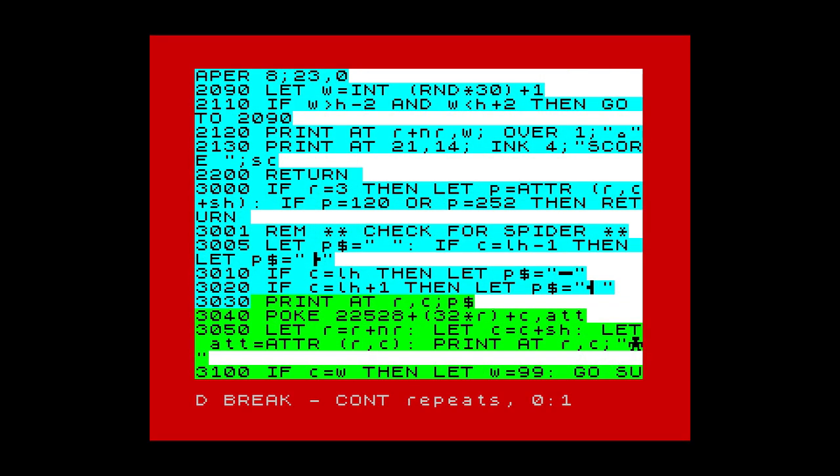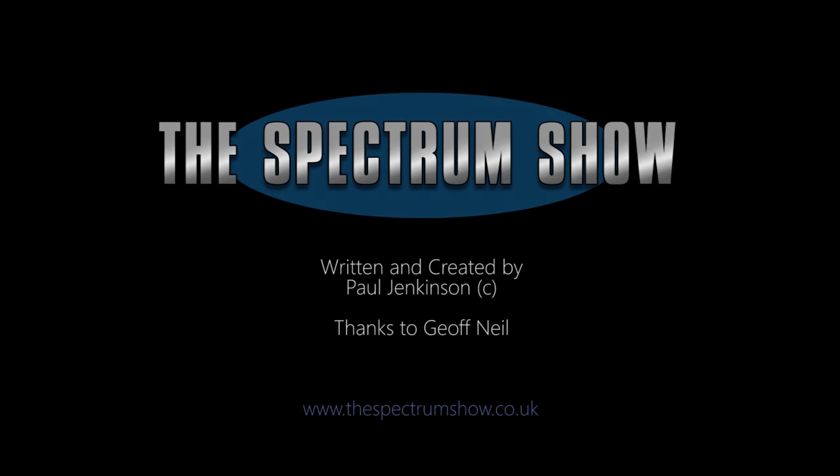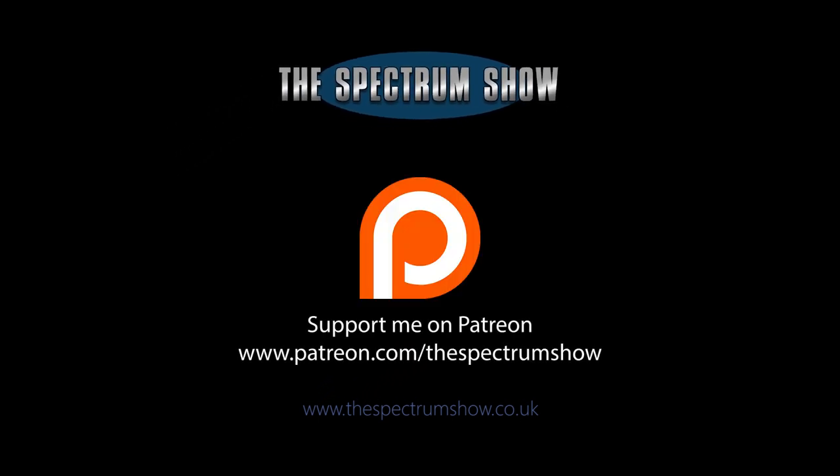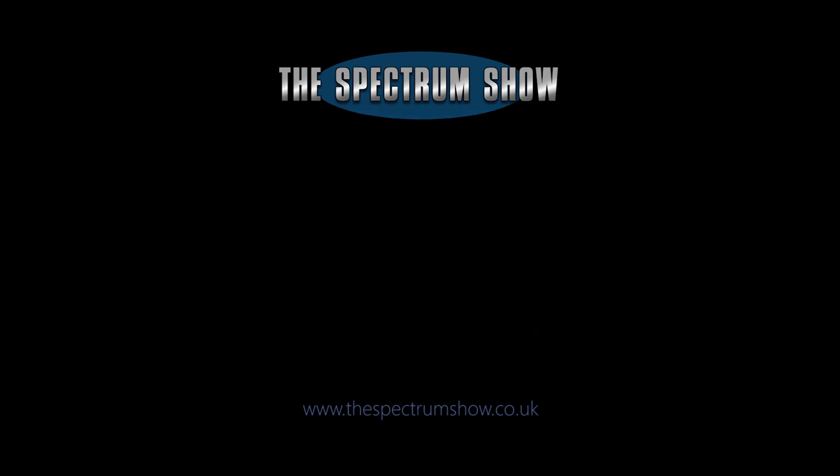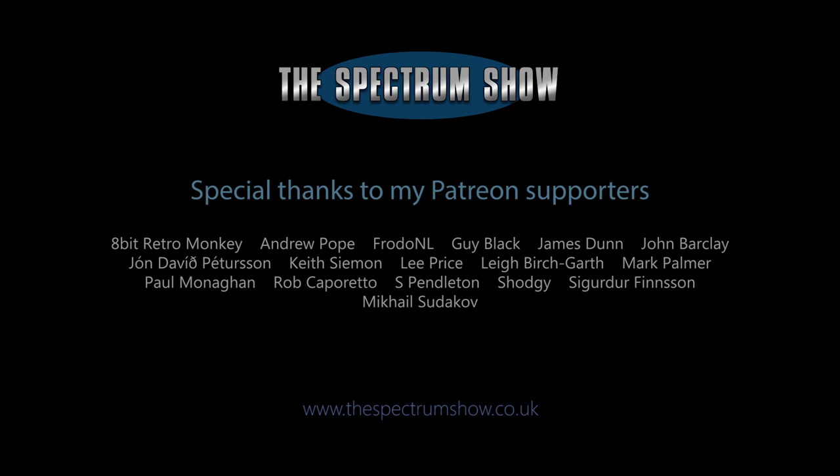That's the end of this side of the tape. To continue with the programming lesson, stop the tape, turn it over, wind it to the beginning, then press the play button.